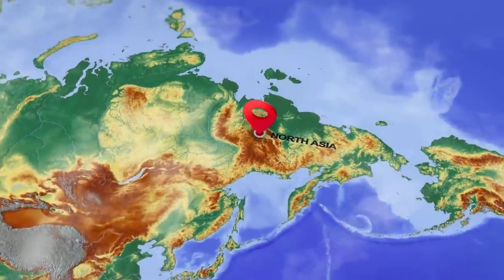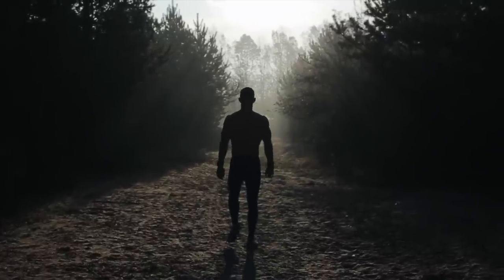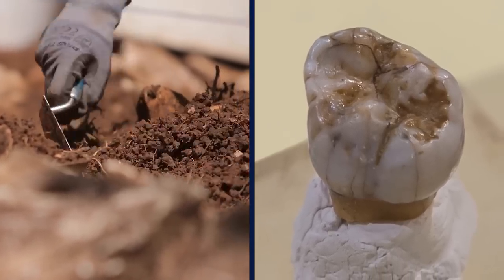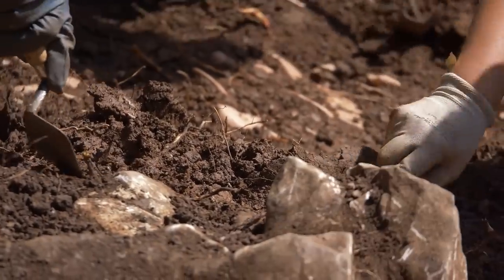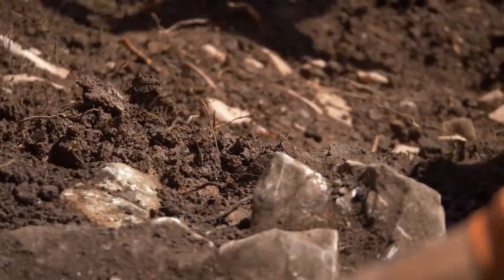This would also be the furthest south that Denisovan remains have been found. So far, all other evidence has placed them in North Asia, yet modern genetics indicate they migrated southward at some point, and finding a Denisovan tooth in Laos would reinforce that narrative. The team that discovered the molar plans to try extracting DNA from it and to continue excavating the site, hoping to unearth more clues about our distant past.